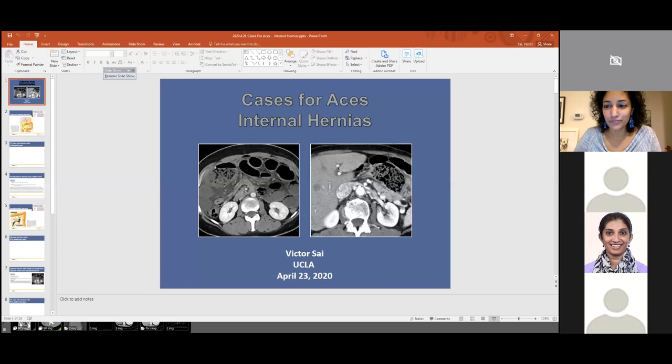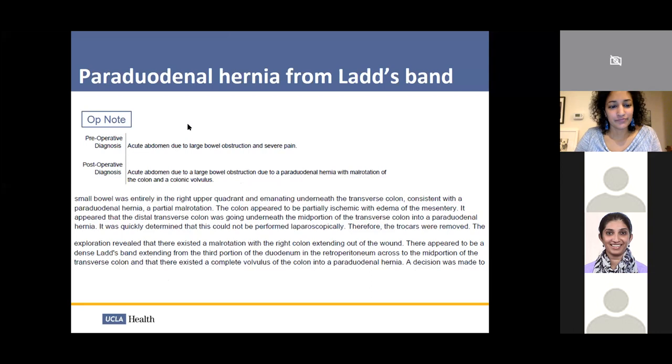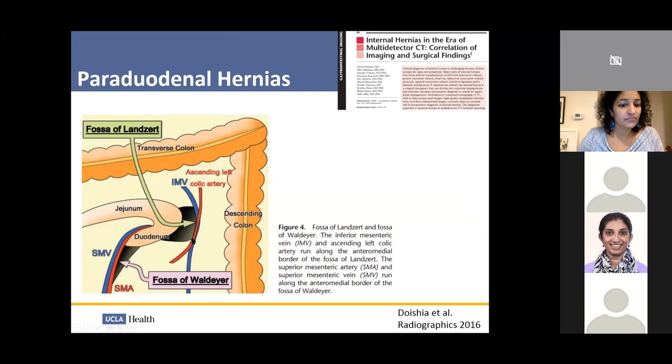They said no contrast beyond the duodenum through the foramen of Winslow. There are two classic types here: one where you have herniation through the fossa of Landzert — in that scenario, the IMA and IMV lie along the anteromedial border. For a right periduodenal hernia, the SMA and SMV lie along the anteromedial border.